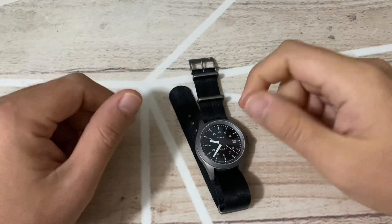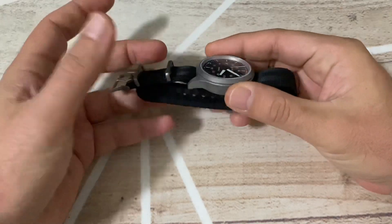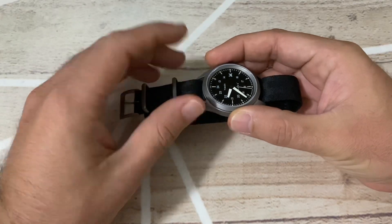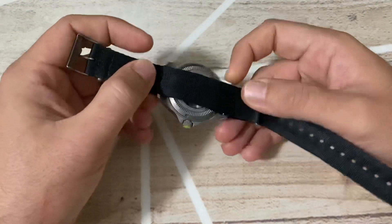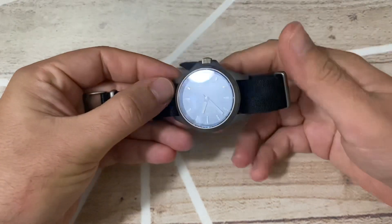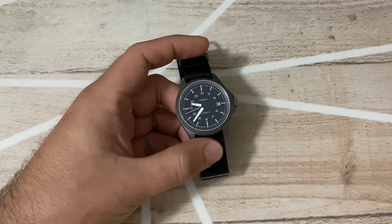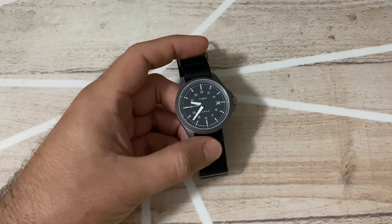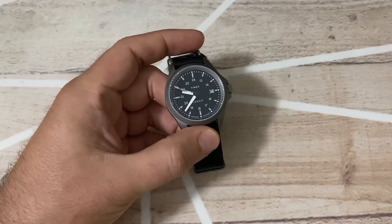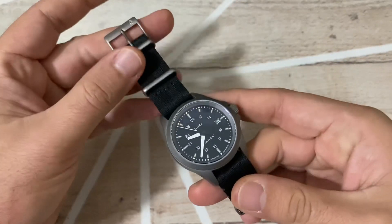Hello everyone and welcome to Watching Time. Today we're going to review a watch that I just received very fast — from release to shipping to having it at hand. This is a limited edition Timex watch for the James Brand, which I'll explain later. It's a watch that I think has a lot of interesting things to share, and it's also a very fun watch.